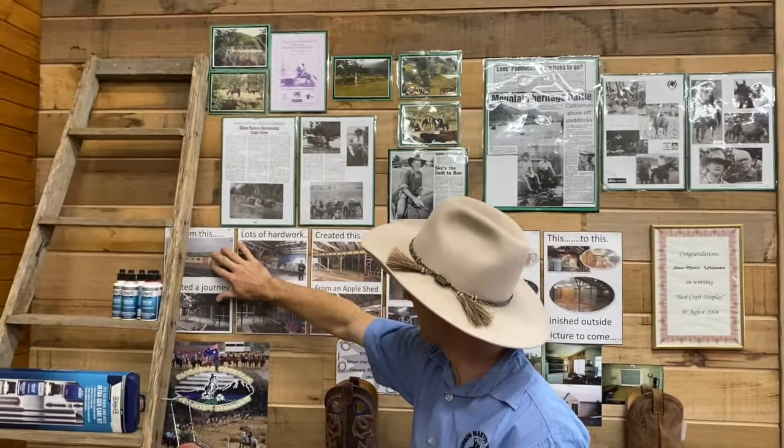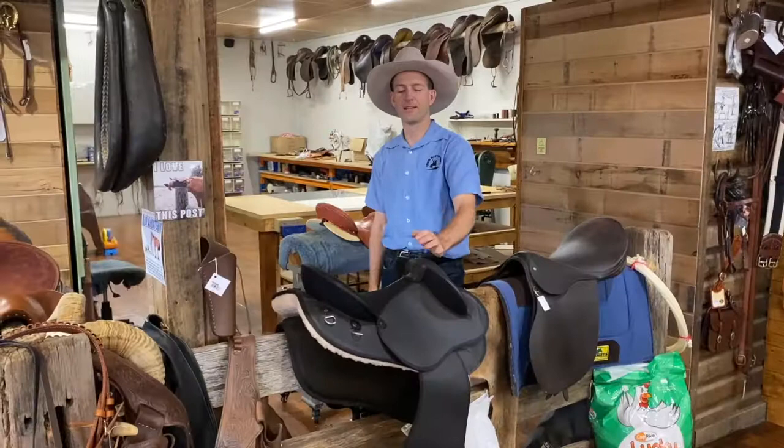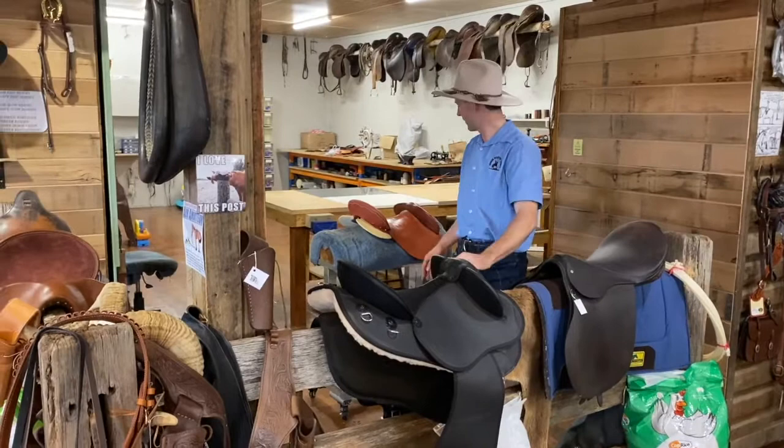This is our saddle making area. We sell some saddles from Sid Hill and Toowoomba Saddlery, but we also make our own half-breed saddles. William has been working here for 10 years and has become quite proficient in making these saddles, so if you need a saddle get in touch with William.